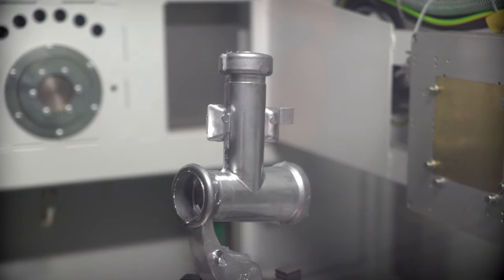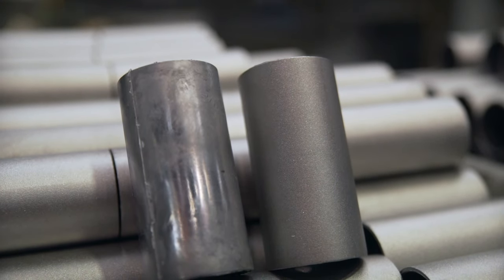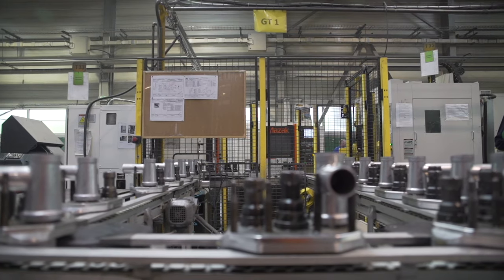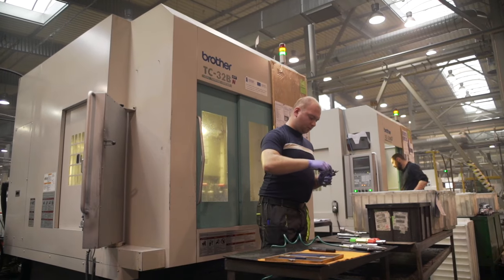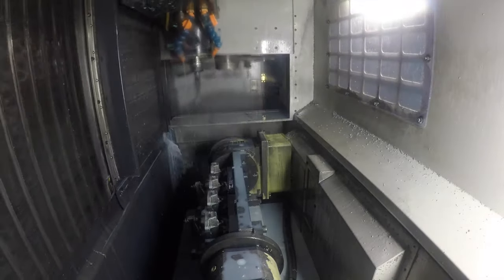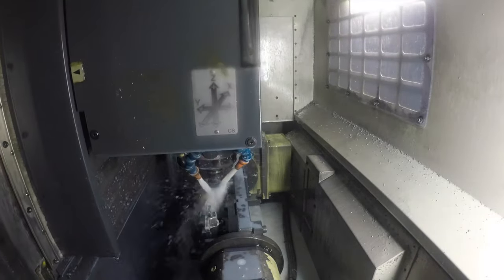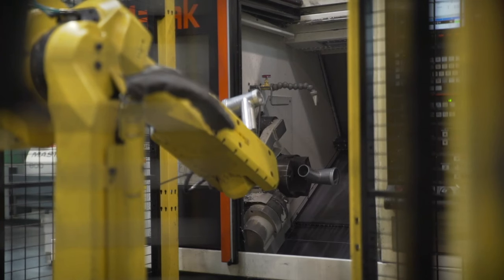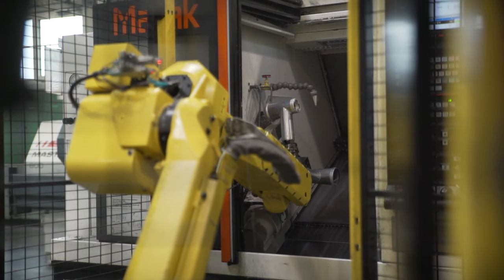The cast detail is purified and subjected to tumble finishing or shot blasting. Next, it is moved to the machining department, where processing is carried out in three-axis horizontal and vertical machining centers and NC control turning machines. Threads and turning processes are performed, and details are milled.